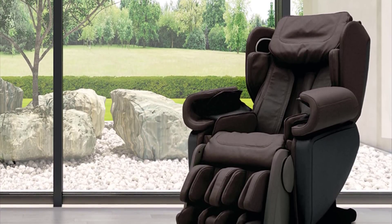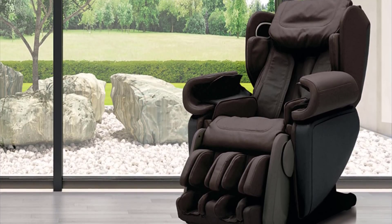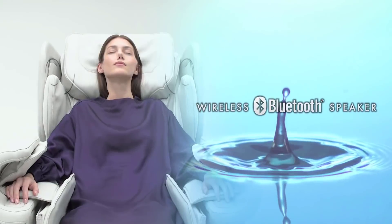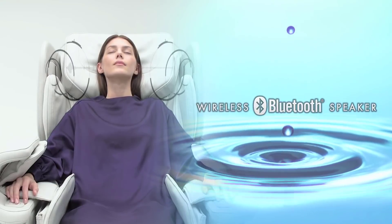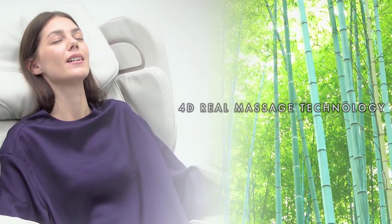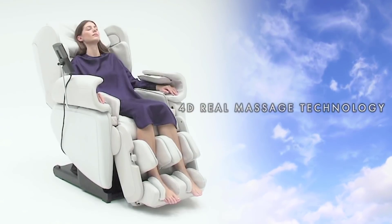You can also access the built-in wireless Bluetooth audio system and control the chair's movement using fingertip controls. This amazing chair is USA and Japanese designed, combining the excellent components of their individual technologies. It's equipped with five unique deep stretches and 13 pre-programmed auto courses.